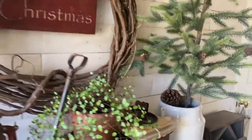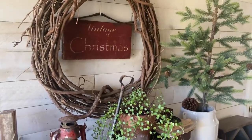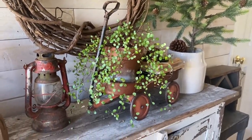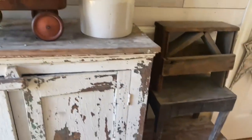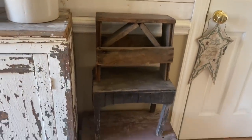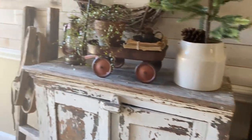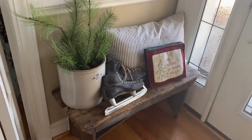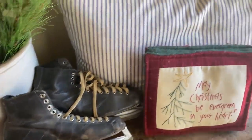This crock was thrifted and this grapevine wreath was thrifted recently. I'm going to try to tell you which little items I may have thrifted, so you get an idea of what you can find at your thrift shops — you can decorate on a small budget. I have stacked old stools over here as well.